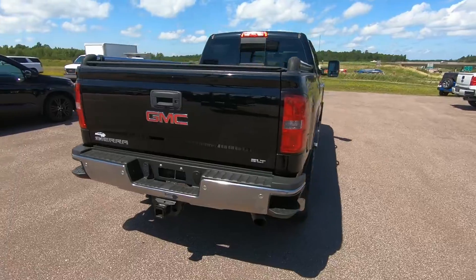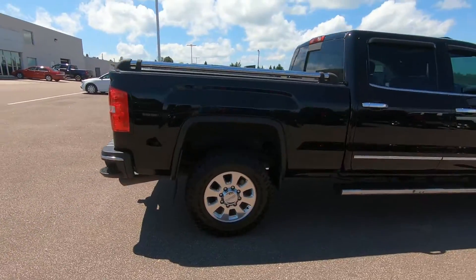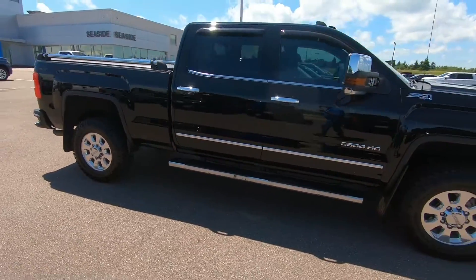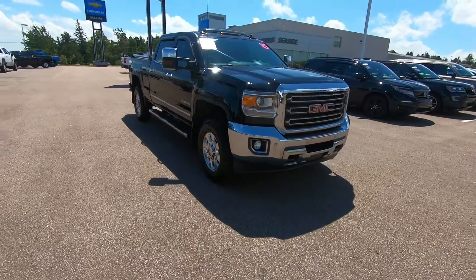This professionally detailed 2015 GMC Sierra has undergone a thorough inspection performed by our in-house certified GM technicians, and we also ensure that a new NB Safety Inspection will be performed for you.